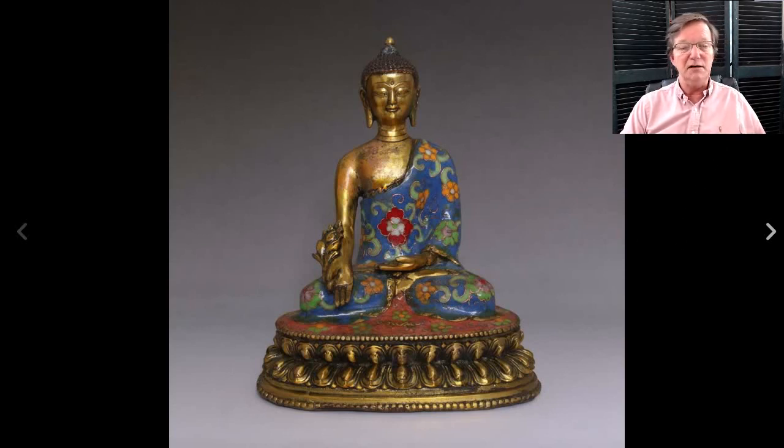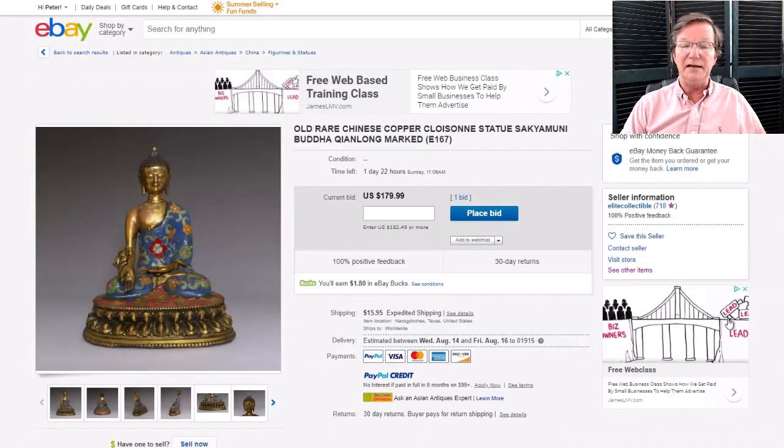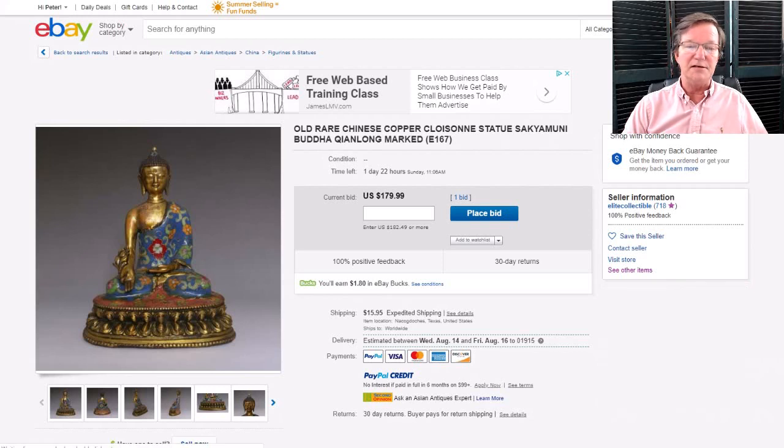I'm amazed this has gotten a bid. This is from a seller who handles nearly all reproductions — an obviously bad Tibetan enameled Bodhisattva. It's got one bid at $179. The seller is Elite Collectibles — they sell junk. Just avoid it. They've got about 718 feedbacks and all they sell is copies.